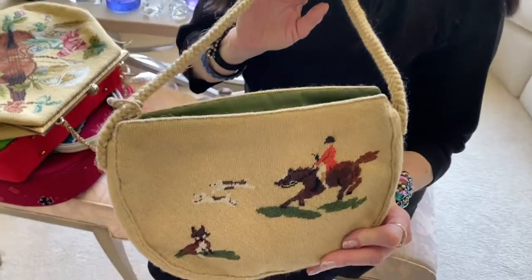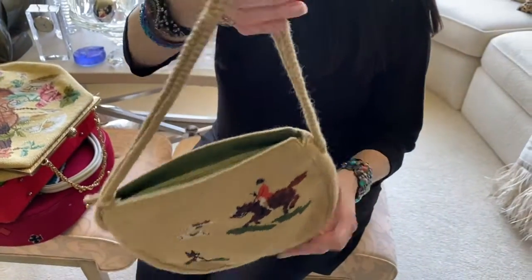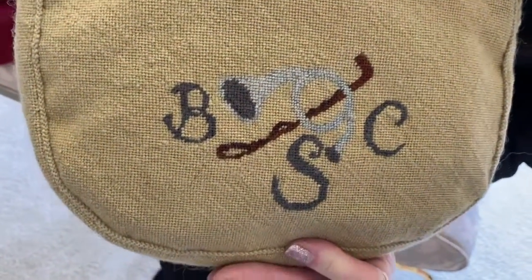Tally Ho. This next one was done by a woman who clearly was involved in fox hunting. And once we turn it around, we see that she has also signed the work with a French horn and a crop.